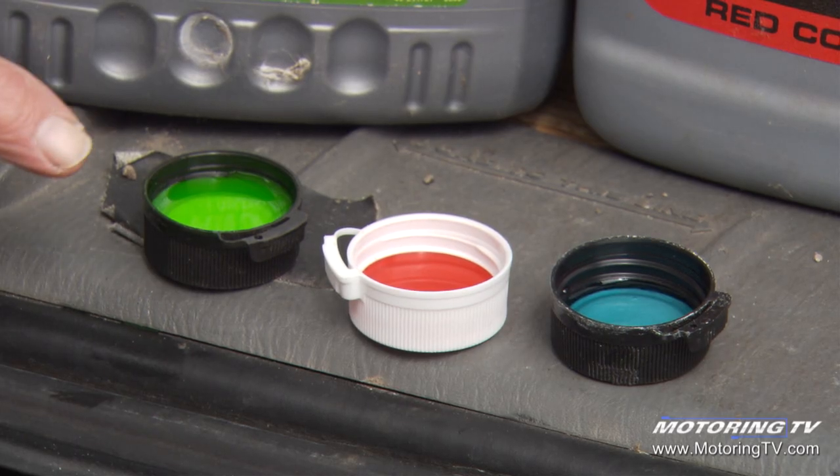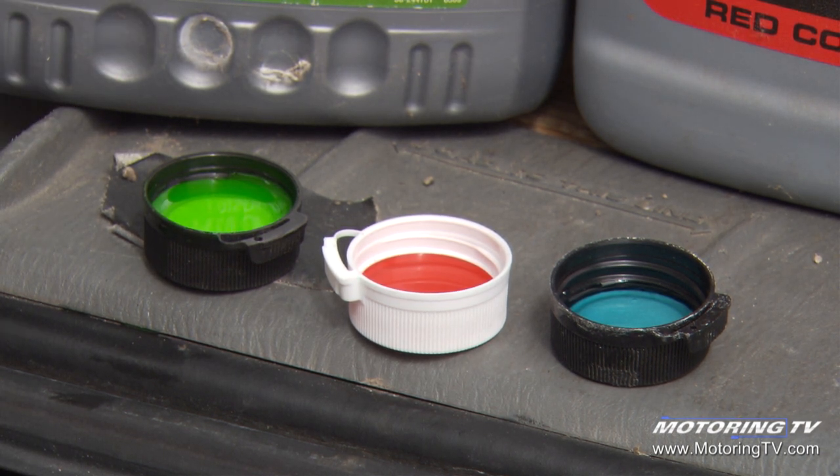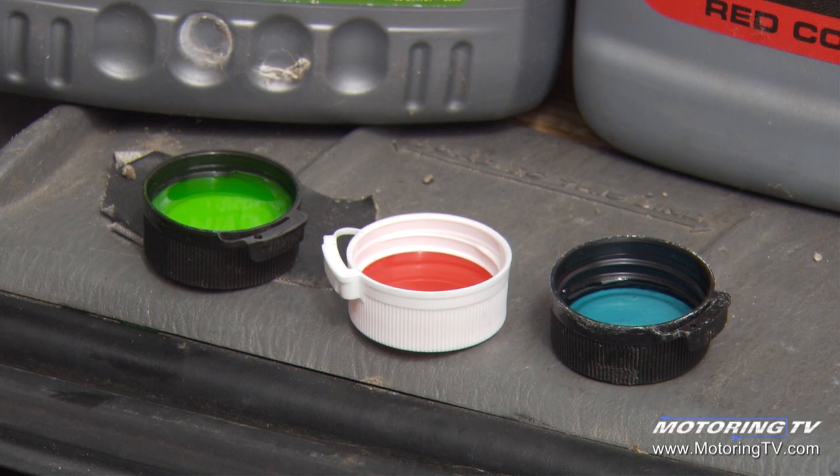Here's an example of three different radiator coolants in very distinctly different colors, depending on the make, model, and year of vehicle they would go in. So color is often a useful tool when you're trying to identify a fluid leak, but it wouldn't be the only thing I would use.